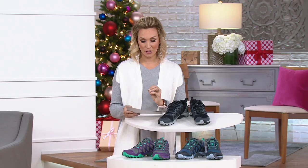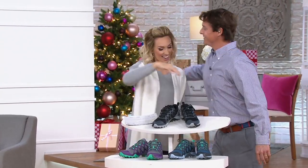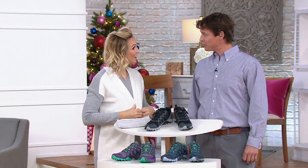It's new from Merrill, and here to tell us all about it is Mike Bruno. Mike, you've been in the footwear industry for 13 years and you're part of the design team? Yes, absolutely. I work really closely with the designers and developers of the Siren series.